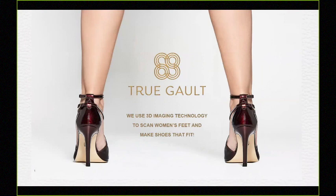I am Sandra Galt, CEO and founder of a company called True Galt. We're a high-tech fashion company, women-led, that uses 3D imaging technology to scan women's feet and make gorgeous high-heeled shoes that are designed to fit.